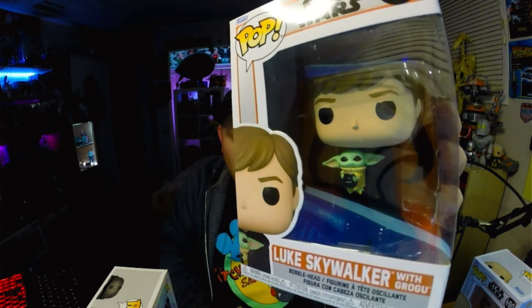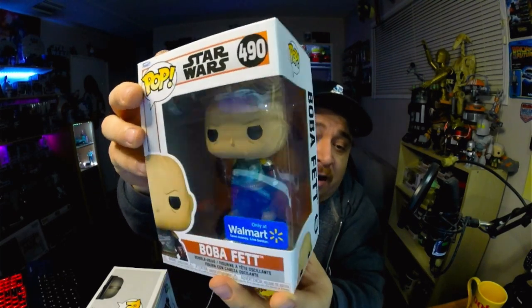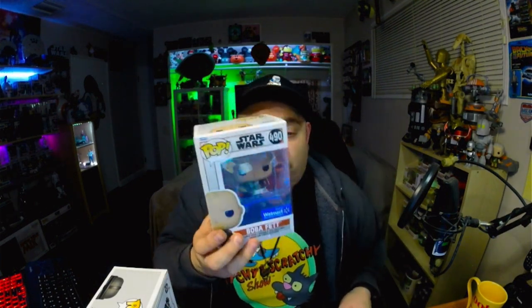Next is Grogu with Luke Skywalker — pretty cool. He's worth $13, which makes sense since he's a common. Now this one's got a sticker — Boba Fett with no mask, all scarred up, barely getting his armor back — a Walmart exclusive. This guy is worth $21. I think I got him when they were selling for $8.98 at Walmart.